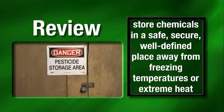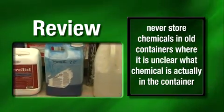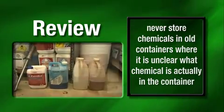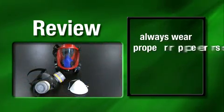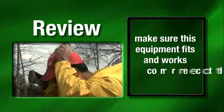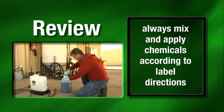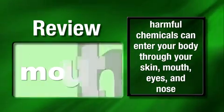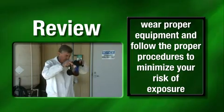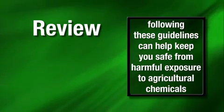To review: store chemicals in a safe, secure, well-defined space away from freezing temperatures or extreme heat. Make sure all containers can be tightly sealed and clearly labeled. Never store chemicals in old containers where it is unclear what chemical is actually in the container, and never store chemicals in containers that could easily be mistaken as food containers for people or animals. Always wear proper personal protective equipment and make sure it fits and works correctly. The label is the law — read the directions and always follow them. Always mix and apply chemicals according to label directions. Harmful chemicals can enter your body through your skin, mouth, eyes, and nose. Wear the proper equipment and follow the proper procedures to minimize your risk of exposure. Following these guidelines can help keep you safe from harmful exposure to agricultural chemicals.